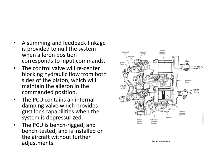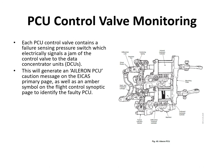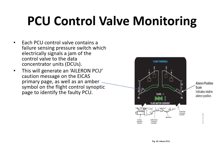The PCU also contains an internal damping valve providing gust lock capability when the system is depressurized, and it is bench-tested with no adjustments needed on installation. Each PCU control valve contains a failure-sensing pressure switch which electrically signals a jam of the control valve to the DCUs, generating an aileron PCU caution message on the ICAS and an amber symbol on the flight control synoptic page. The serviceability of the four pressure switches is confirmed on aircraft power-up once all three hydraulic systems are pressurized, producing an aileron monitor OK advisory message.